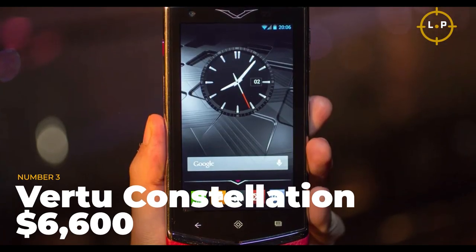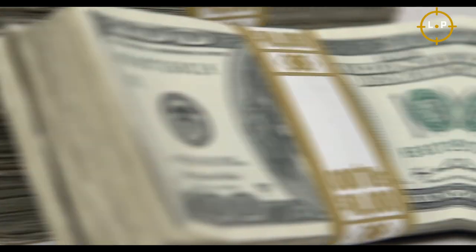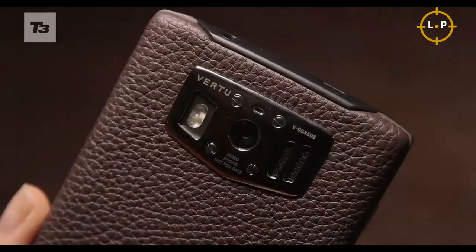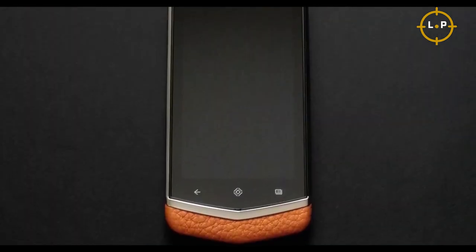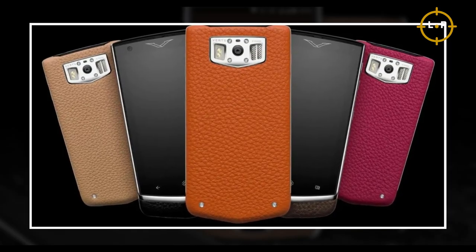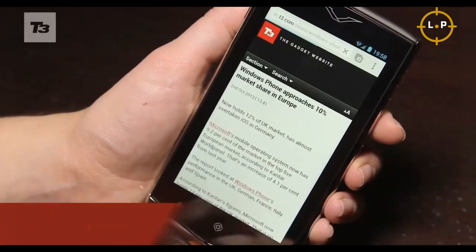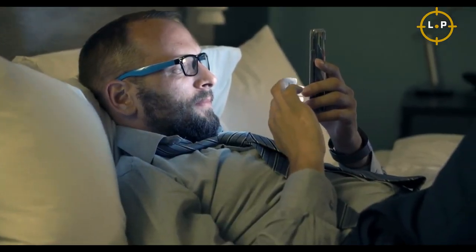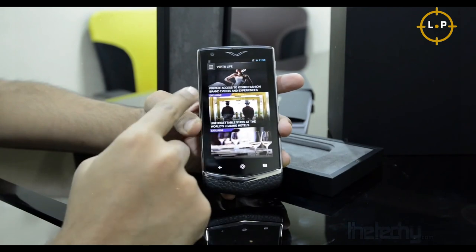Number 3: Virtu Constellation — $6,600. Looking for a smartphone that screams luxury? The Virtu Constellation's body is crafted from titanium and covered in premium calf leather, elevating it to a level of sophistication few smartphones can match. Its 4.3-inch sapphire crystal 720p display adds a touch of elegance, while under the hood it packs a 1.7 GHz dual-core Snapdragon Qualcomm CPU and 32 GB of storage. Upon purchase, you also gain access to Virtu's exclusive lifestyle concierge services and exclusive events.